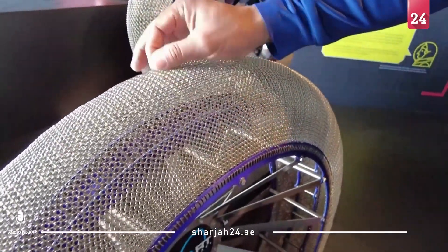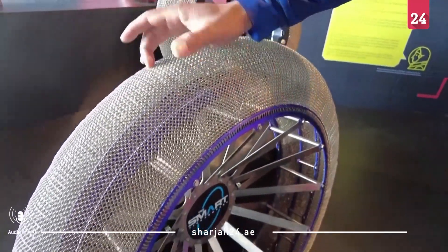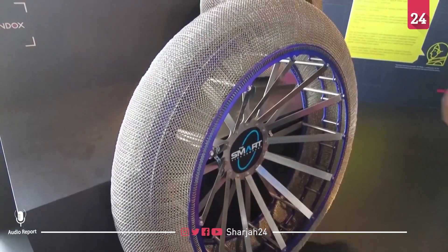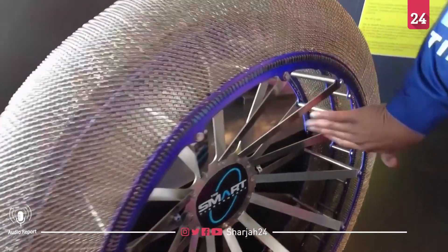You have these little spring coils going around and you have these radial elements. The tires have a springy mesh design made of Shape Memory Alloy, or SMA.